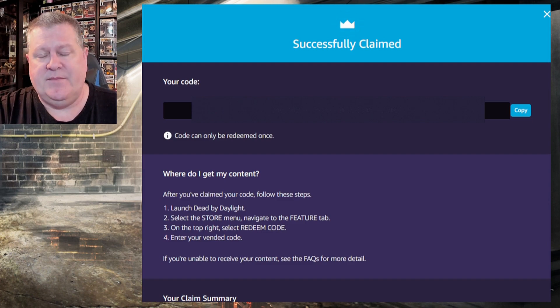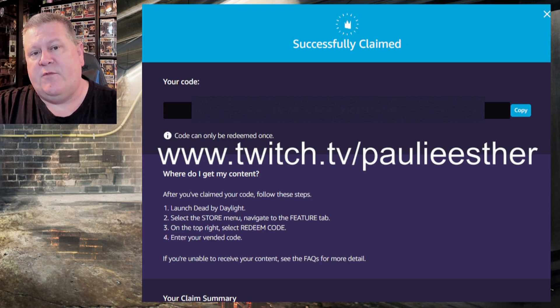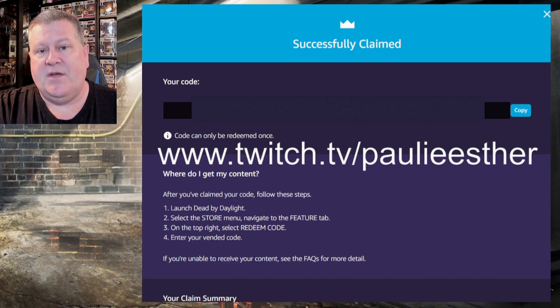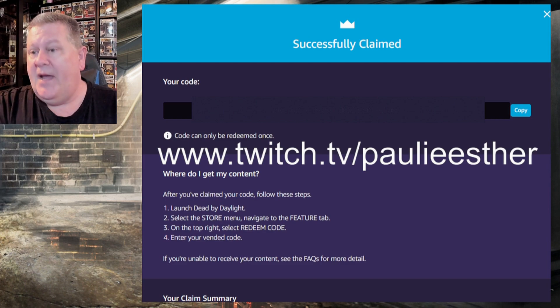After September the 15th, the code is going to expire if you haven't put it in. I normally wind up with a couple of extra codes that I give away on stream — a few generous people in my community donate them to me and I use them as giveaways on my Twitch channel. So if you don't have the ability to get an Amazon Prime membership, come by one of my streams and we might be giving away codes from time to time.